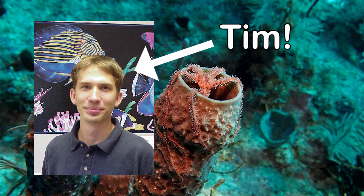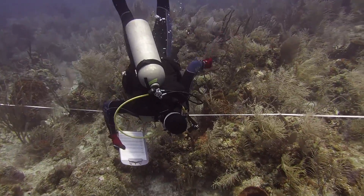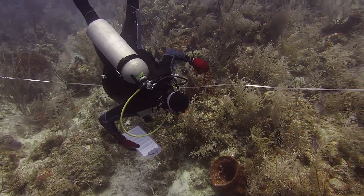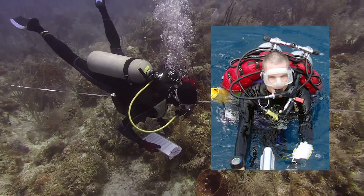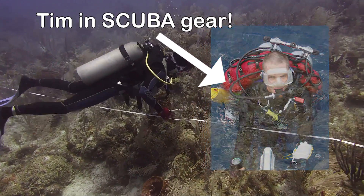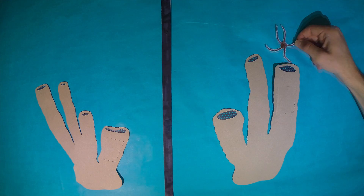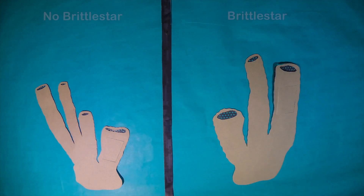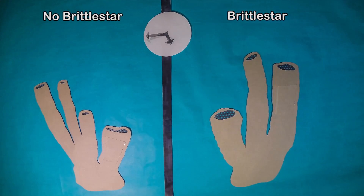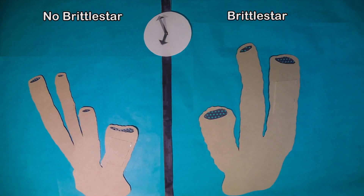Tim Hinkle, a graduate student in the Pawlik Lab, used a scientific method to answer this question. First, he ran an experiment to see if sponges grew more if they were cleaned by brittle stars. He went scuba diving and tagged lots of tube sponges to identify them, and he removed all of their brittle stars. Then, he added a single brittle star to half of them. After many months, he measured the sponges, and there was no difference in the growth of sponges with or without brittle stars.